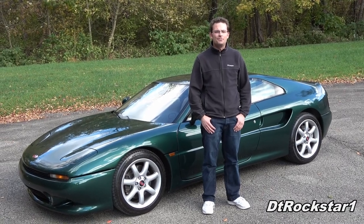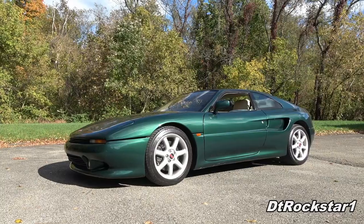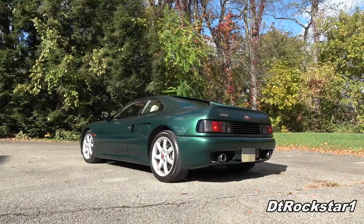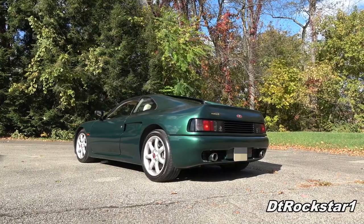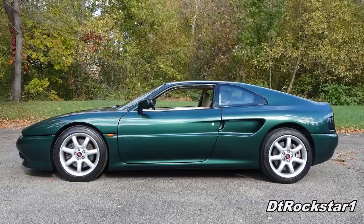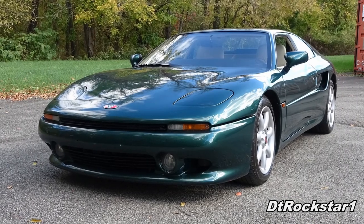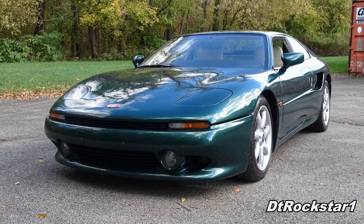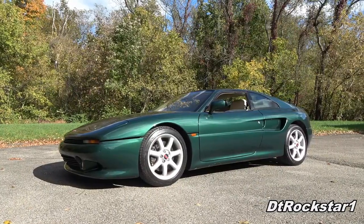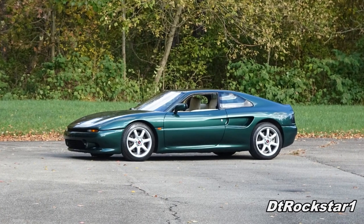This is the Venturi Atlantique 300, and you're watching it here with DT Rockstar 1. The Atlantique 300 is a very rare French car at just 56 units made, which is a shame because it's a beautiful car. I see some hints of Ferrari 355 in the design without looking like a knockoff.